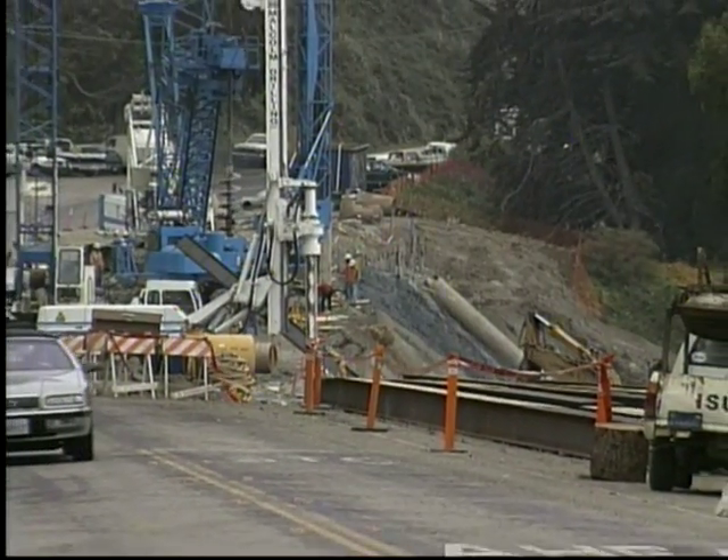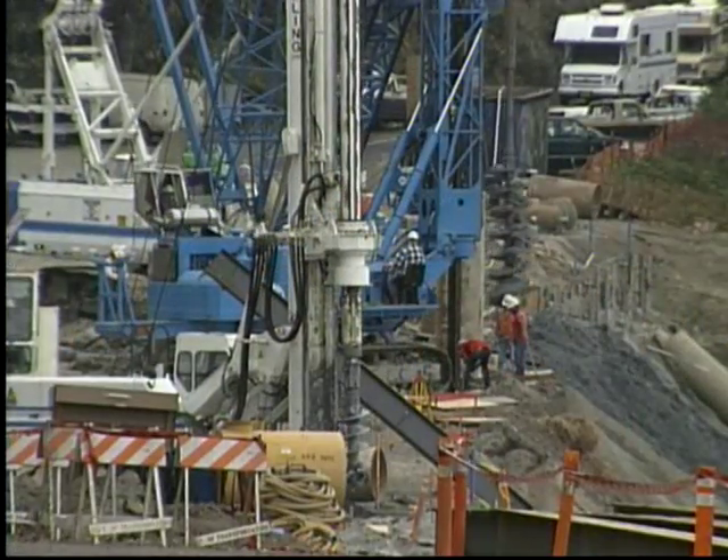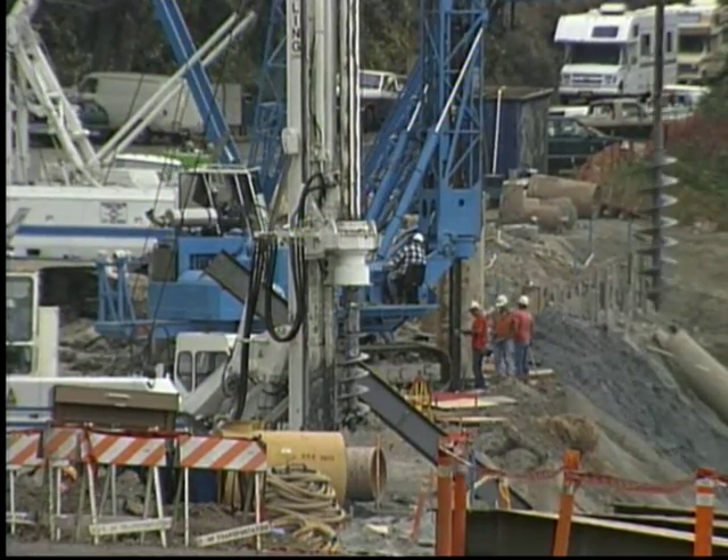The road was very narrow and heavily traveled, making the job even more difficult. Malcolm Drilling worked three machines simultaneously to fill a need on schedule and under budget.